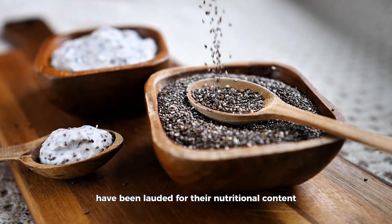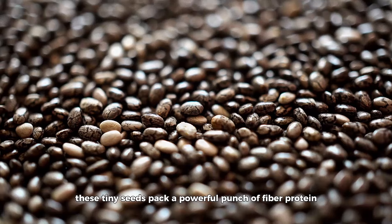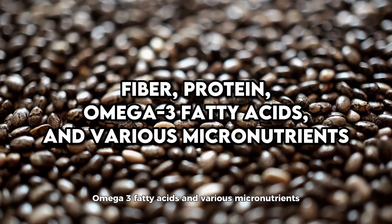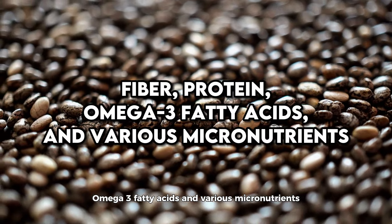Welcome to our deep dive into the world of chia seeds, a tiny but mighty powerhouse that's gained quite the reputation among health enthusiasts and those on a weight loss journey alike. We're going to explore the numerous ways chia seeds can be part of a weight management plan, backed by nutritional science. Watch till the end to find out the best way to use chia seeds to help with weight loss.